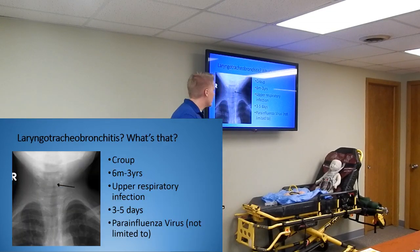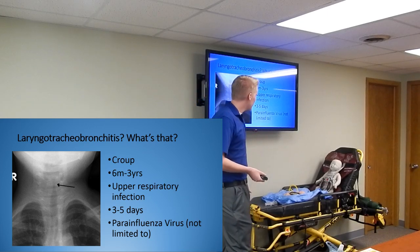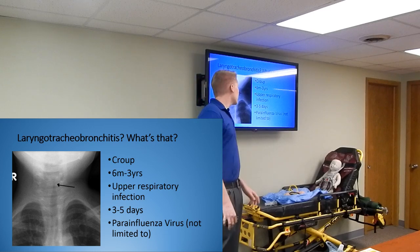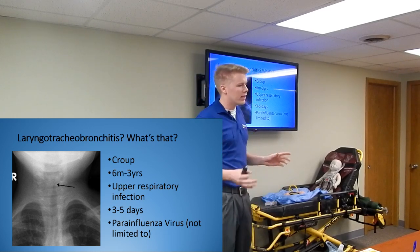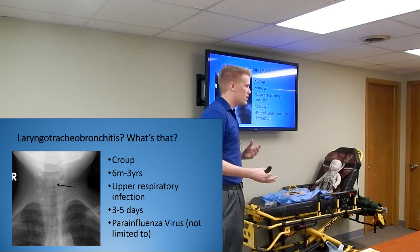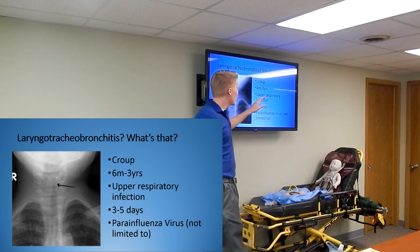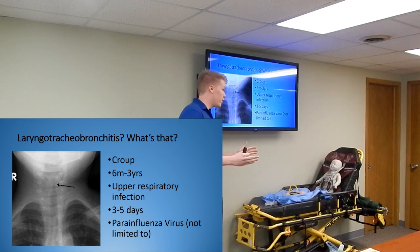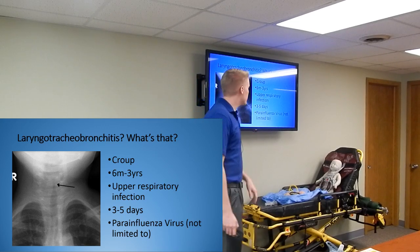So what is croup? It is a viral upper respiratory infection, most commonly attributed to the parainfluenza virus, but not limited to it - there are a couple other viruses that can cause it. It typically lasts about three to five days and has a very slow onset period. It comes on kind of like a cold and just keeps getting worse. It targets six-month-olds to three-year-olds most commonly, though it can affect other age groups.